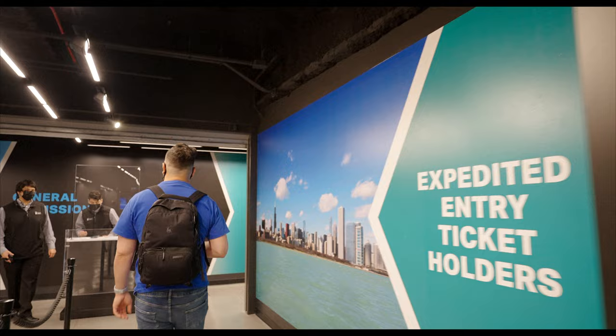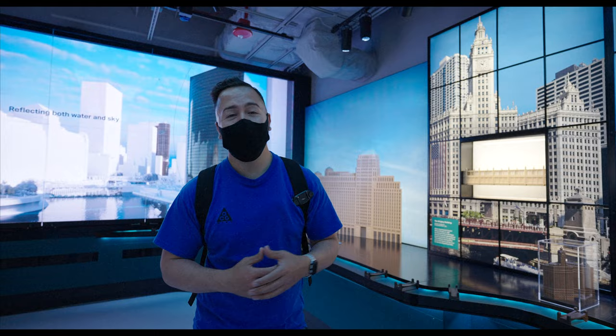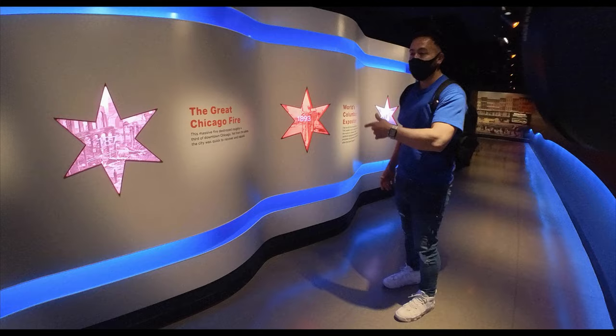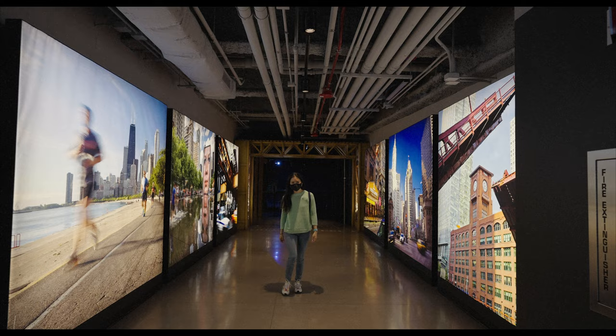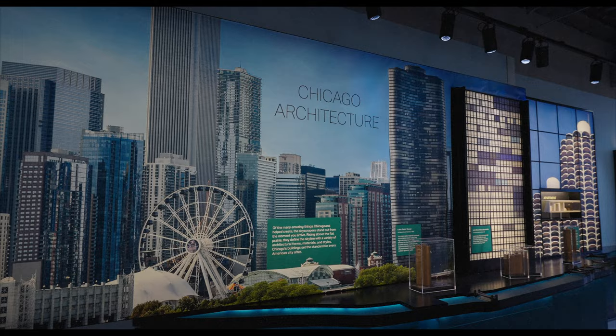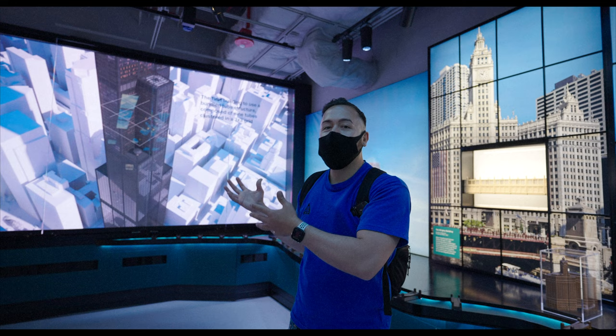Once you go through security, you enter into an exhibit that tells the story of Chicago from the very beginning — it explains the stars on the flag, the Great Fire, and other great stories. After that you come through a hallway with some modern pictures of the city, and then an architecture exhibit with models of some of the most famous buildings around the city, like the Wrigley Building and the Tribune Tower. You really can't talk about Chicago without talking about the architecture, and of course there's a short film telling the story of the Sears Tower.